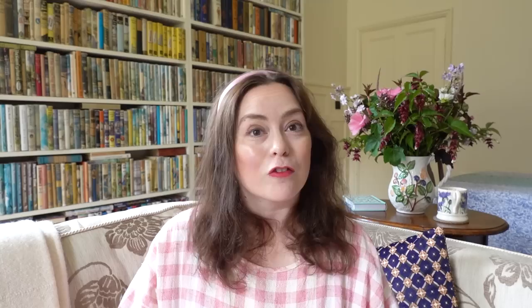I wanted to point that out because people always ask me about where they can get books, or if they have trouble finding books in Canada or the States. This is really why I link to Blackwell's — they do offer good international shipping. And make sure that you've downloaded my free Best Bookshops of Britain guide — I'll link to that down below as well.